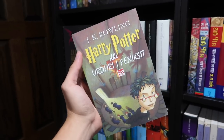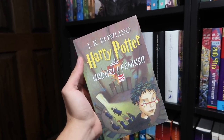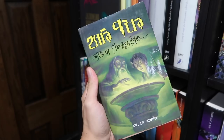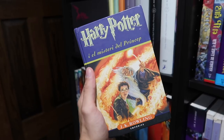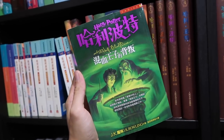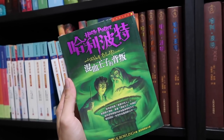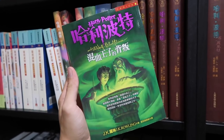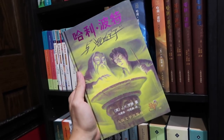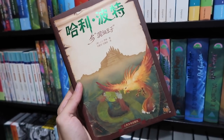Afrikaans, Albanian Order of the Phoenix — I missed this one in part five — Albanian, Arabic, Basque, Bengali, Bulgarian, Bulgarian, Catalan, traditional Chinese. Something odd about this is for books five and seven there are two parts, but Half-Blood Prince is one big part. Simplified Chinese, special edition simplified Chinese.